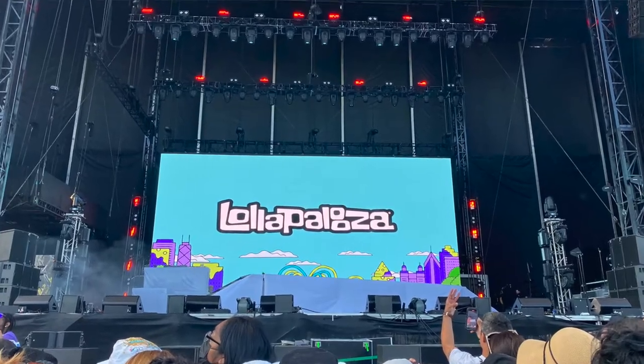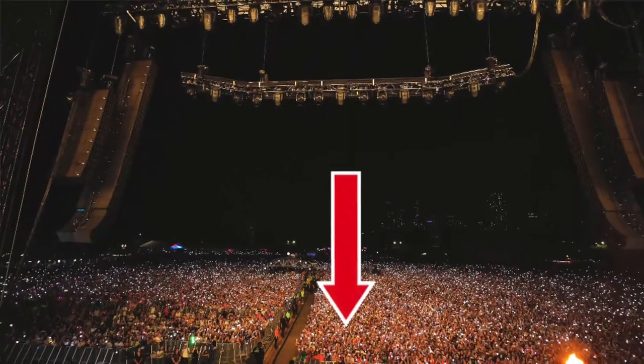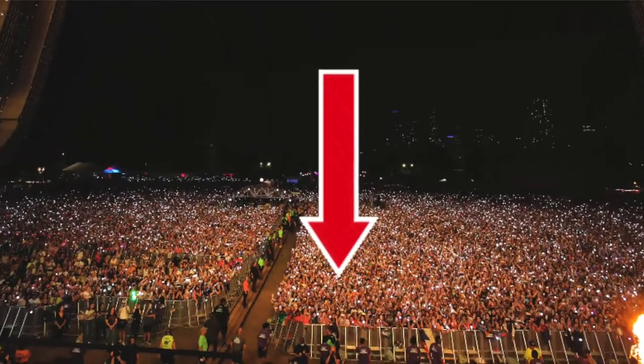Let's get into part two of this video where I'll be talking about my whole experience camping out all day long for J-Hope. My friends and I ended up being about seven people from the barricade, basically center stage. It definitely took a lot of patience and endurance, but I'll be sharing all my tips and tricks for surviving the day and getting as close as possible.